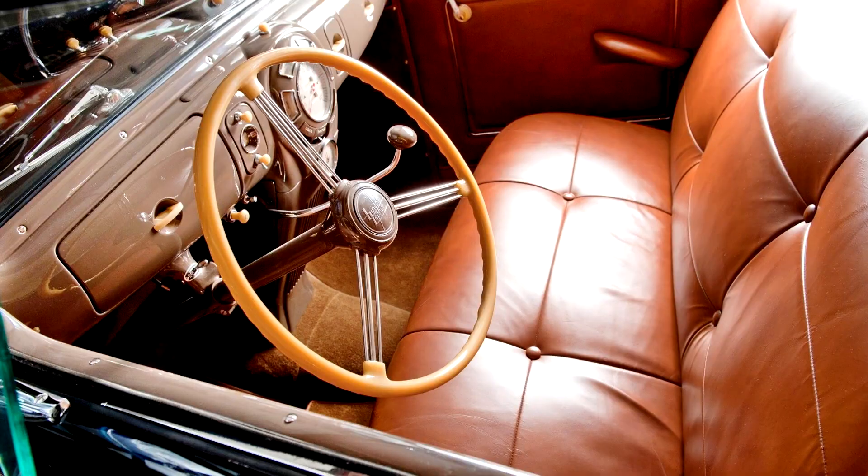It is truly rare to find an open Zephyr today, let alone one in such wonderful condition both cosmetically and mechanically. Here is an opportunity to acquire a Lincoln owned by one of the most knowledgeable Lincoln enthusiasts of his era, and restored by one of the best restorers of their time.